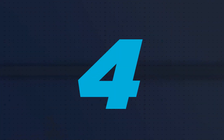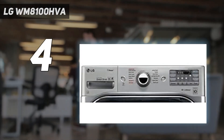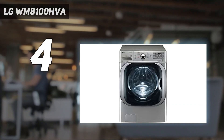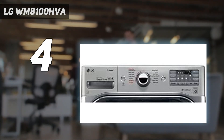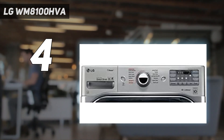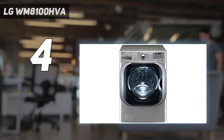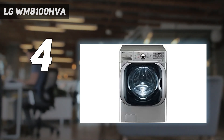Coming in at number 4: the LG WM8100HWA. If you've got a big family, then you need a washing machine with a larger capacity to accommodate. The LG WM8100HWA comes with a huge 5.2 cubic feet capacity behind an attractive square-shaped door. It offers 14 washing cycles and an abundance of settings on top, including steam, pre-wash, and extra rinse. It's a quiet operator, so you don't need to worry about disturbing the neighbors at night.